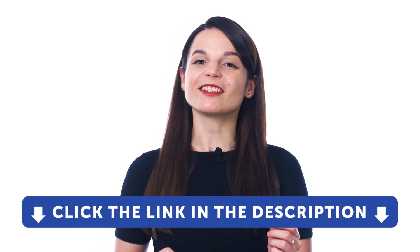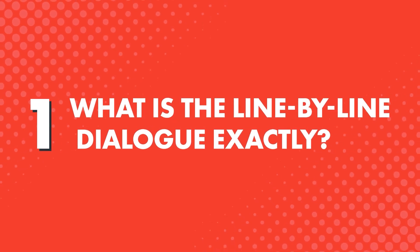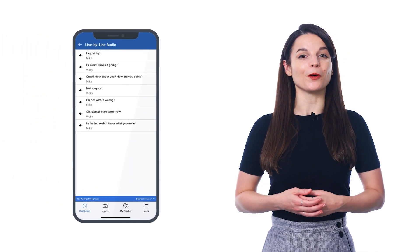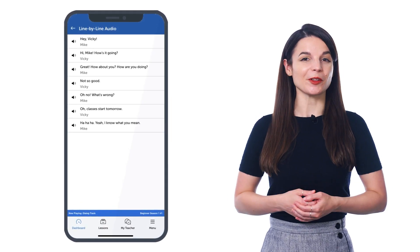If you don't yet have access to this tool and our lessons, just click the link down in the description and sign up for your free lifetime account right now. So, what is the line-by-line dialogue exactly? The line-by-line dialogue is a study tool that makes absorbing conversations easier, and you'll find it in all of our audio lessons inside of our learning program.